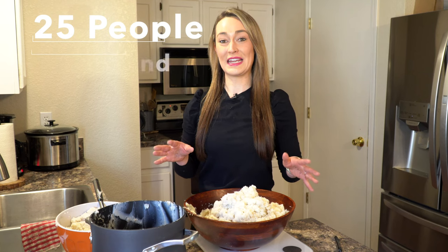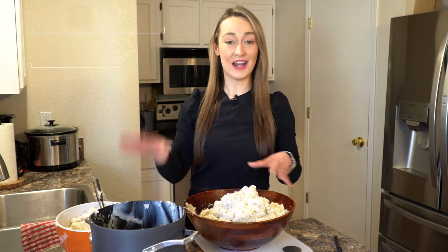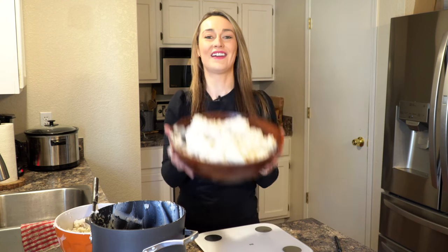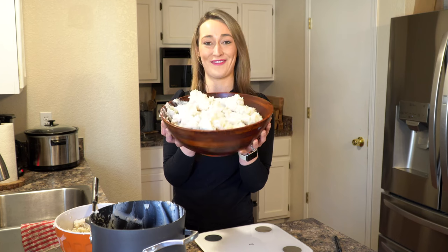For 25 people, we're going to need 12.5 pounds. So let's add enough to make that amount in this bowl. All right, there you have it — that's enough for 25 people, it's 12.5 pounds.